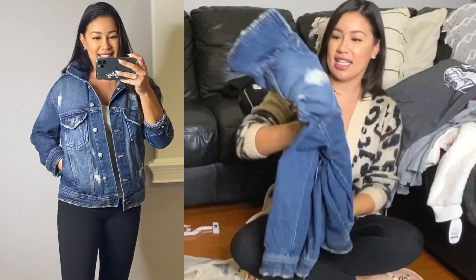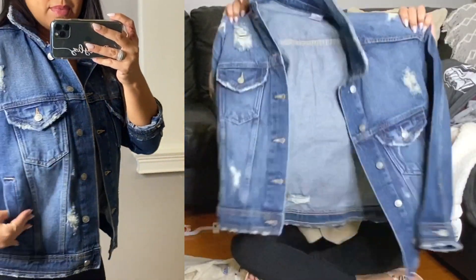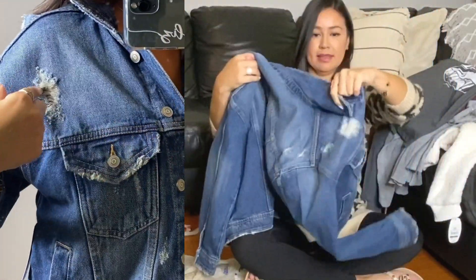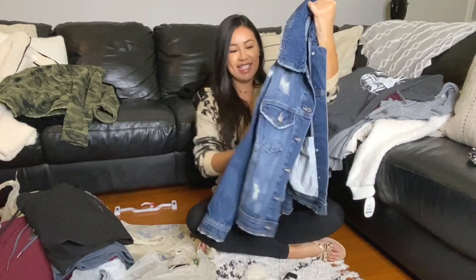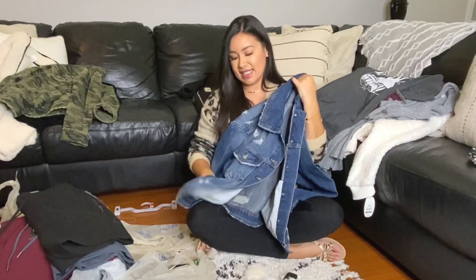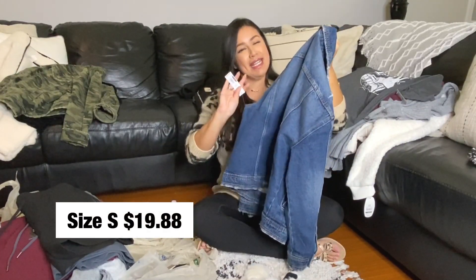I also got an oversized jean jacket. This one also has little rips in it. It's a nice oversized jean jacket — you can never have enough jean jackets, right? This is also $19.96, by 1988.